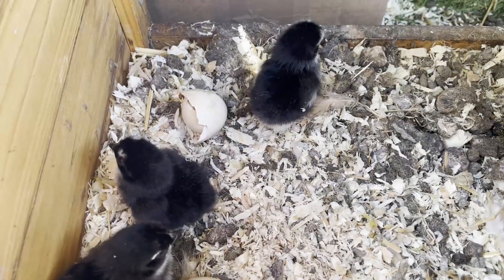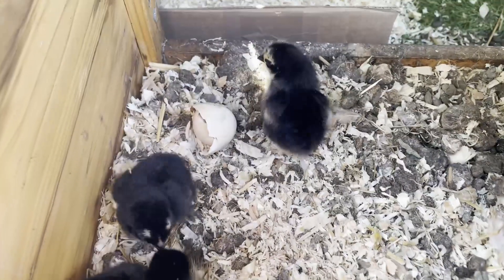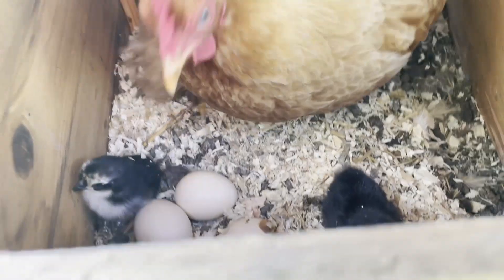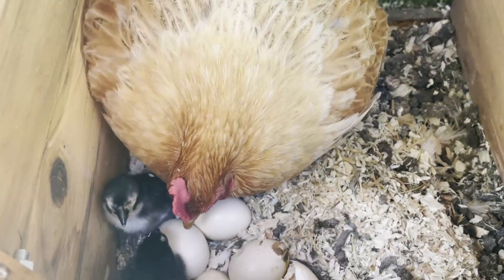Out of six eggs, three of the chicks have hatched, so we are waiting for three more. I'm going to leave the eggs in a couple more days just to see if they were laid a little bit later. Mama Bird is being very productive though, so I don't want to disturb her too much.